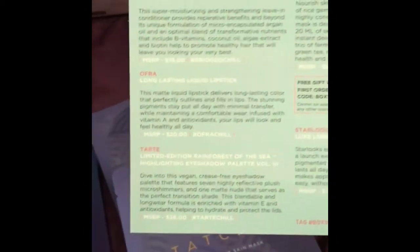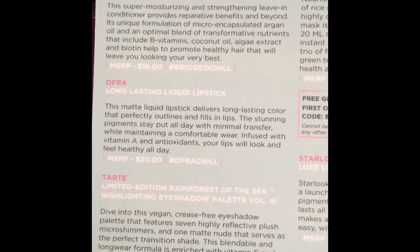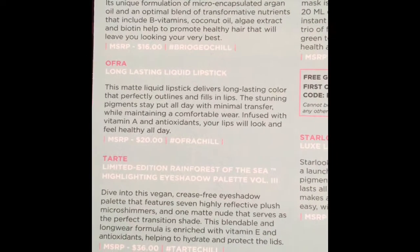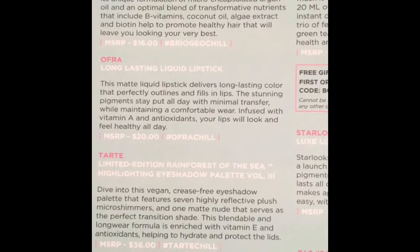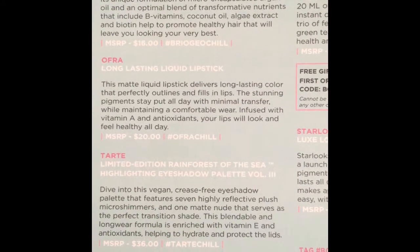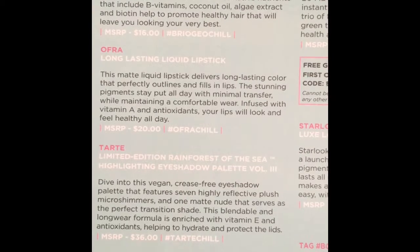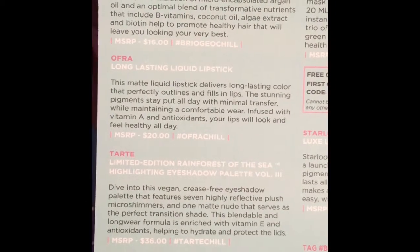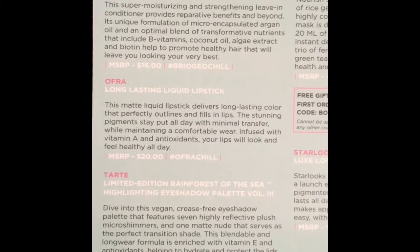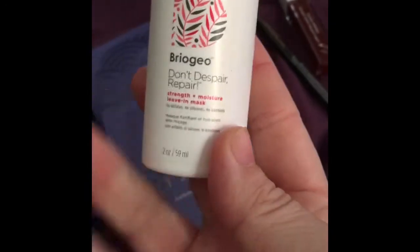On the card it says: Briogeo's super moisturizing and strengthening leave-in conditioner provides reparative benefits. Its unique formulation of micro-encapsulated argan oil and an optimal blend of nutrients that include B vitamins, coconut oil, algae extract, and biotin help to promote healthy hair that will leave you looking your very best. It's $16 — so this is a very expensive brand if you only get two ounces for $16.